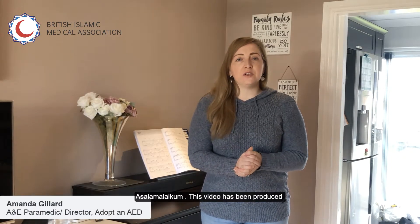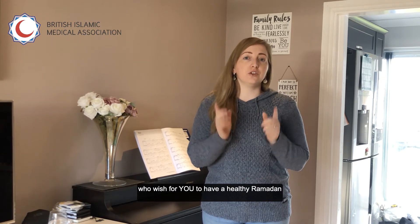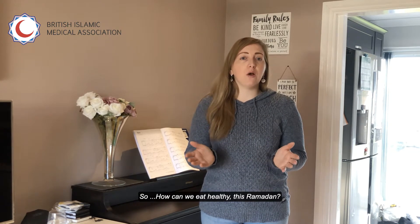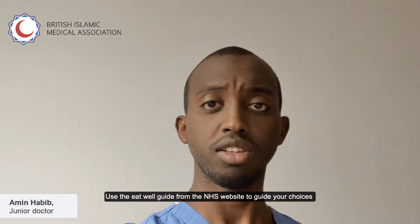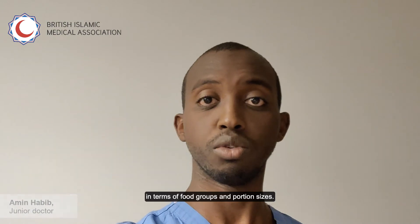Assalamualaikum. This video has been produced by the healthcare professionals at the British Islamic Medical Association who wish for you to have a healthy Ramadan. So how can we eat healthy this Ramadan? Use the NHS Eat Well Guide to guide your choices in terms of portion sizes and food types.